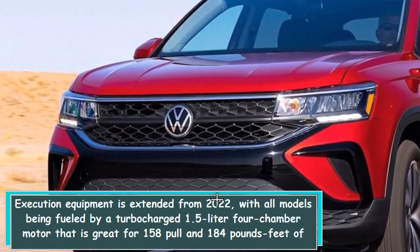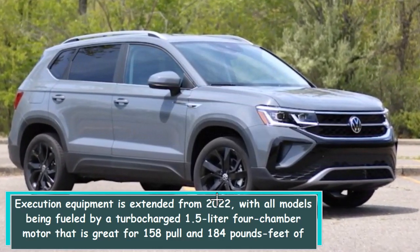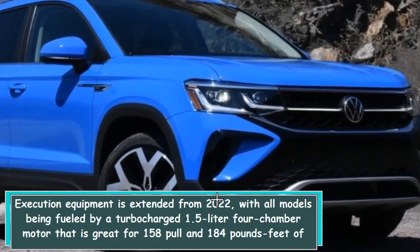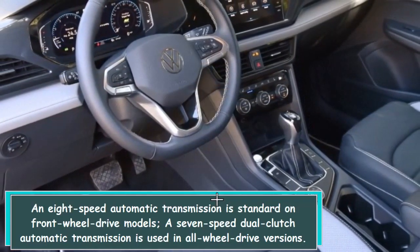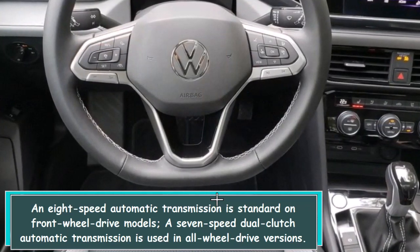Powertrain equipment is carried over from 2022, with all models being powered by a turbocharged 1.5-liter four-cylinder engine good for 158 horsepower and 184 lb-ft of torque. An 8-speed automatic transmission is standard on front-wheel drive models, while a 7-speed dual-clutch automatic transmission is used in all-wheel drive versions.